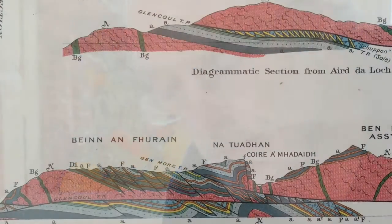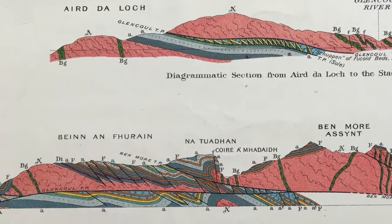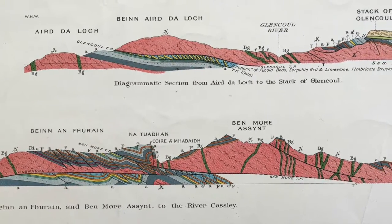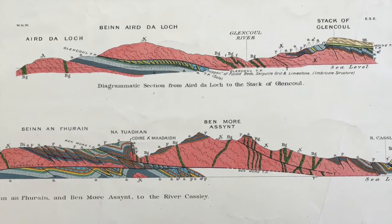Let's look at the cross sections in a bit more detail. The cross sections show imbrication by steep reverse faults of the Cambrian stratigraphy, and low-angle thrusts that carry sheets of Lewisian basement and their cover sediments as well — so a range of structural styles on the cross section.